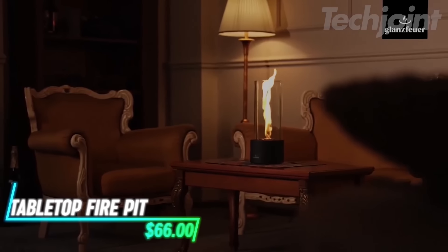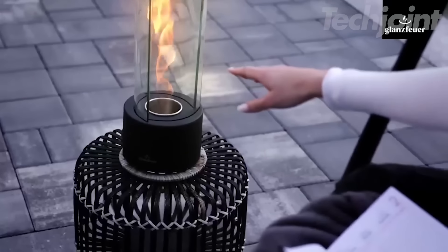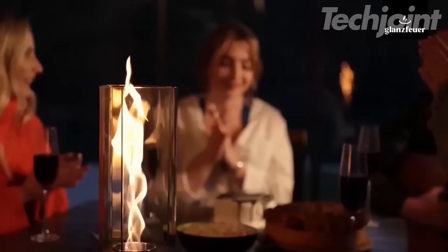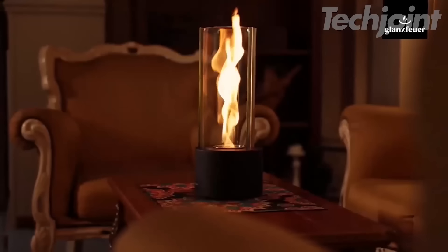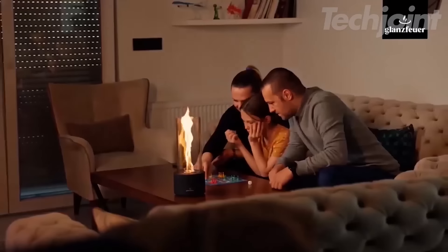This tabletop fire pit is not only a stylish addition to your home or outdoor space, but also a great space-saving option. Its compact design allows it to fit comfortably on small tables, countertops, or even balconies without taking up much room. Despite its small size, it delivers a mesmerizing flame, creating a cozy atmosphere without needing a large fire pit or bulky heating element.